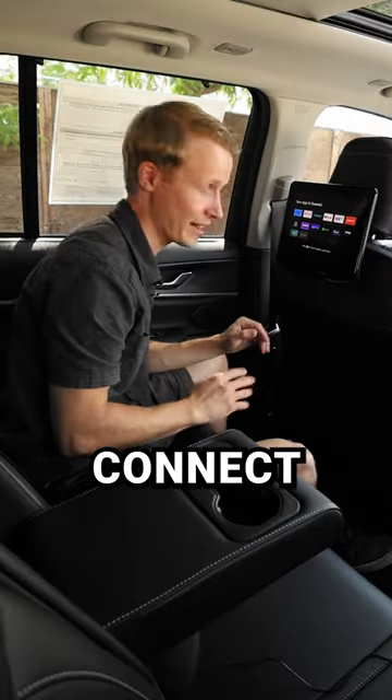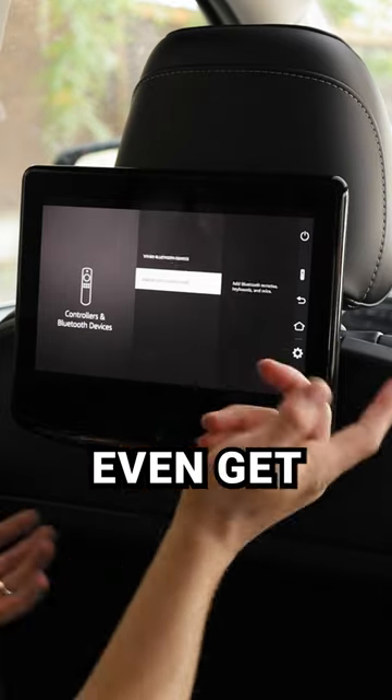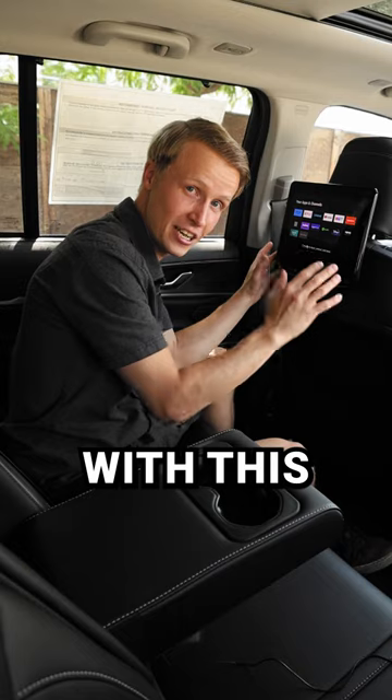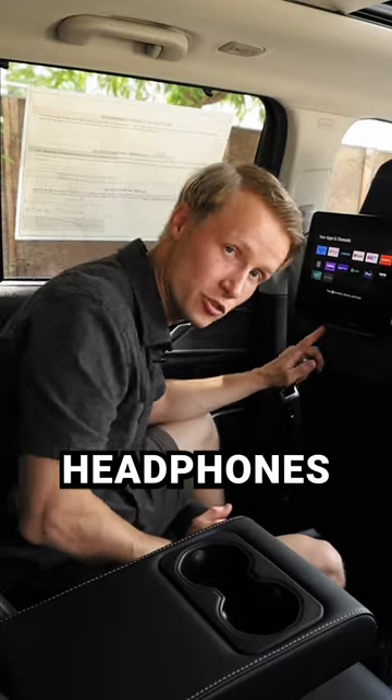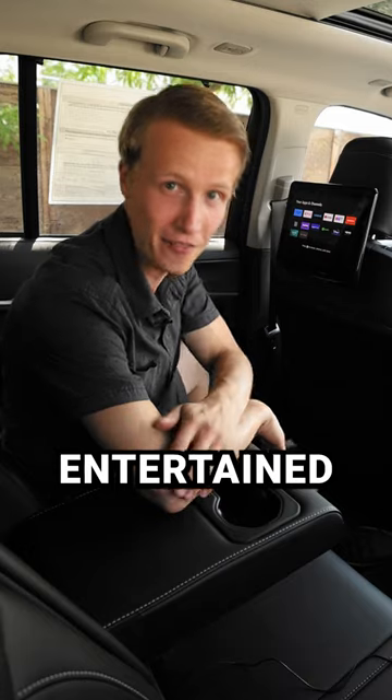You can also connect all sorts of Bluetooth devices. You can connect the gaming controller, keyboard, mice — you can even get Bluetooth headphones to go with this, or if you're an audiophile like me and have wired headphones, you can plug them in right there. Get ready to stay entertained for hours.